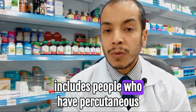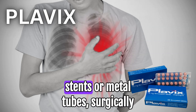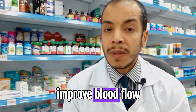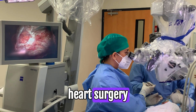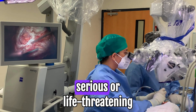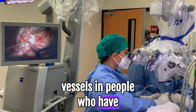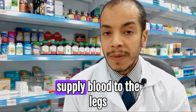This includes people who have had percutaneous coronary intervention, which may involve inserting coronary stents — metal tubes surgically placed in clogged blood vessels to improve blood flow — or patients who have had coronary artery bypass grafting, a type of heart surgery. Clopidogrel is also used to prevent serious problems in people who have peripheral arterial disease affecting circulation in the blood vessels supplying the legs.